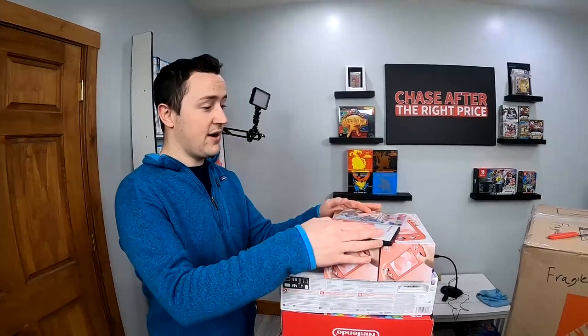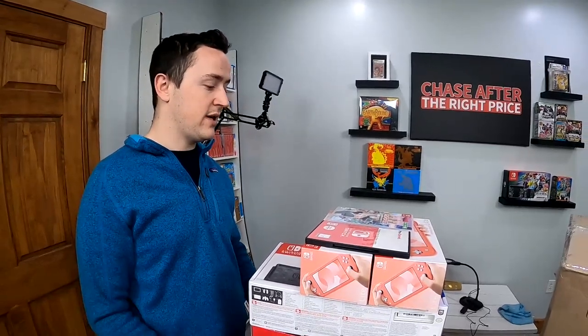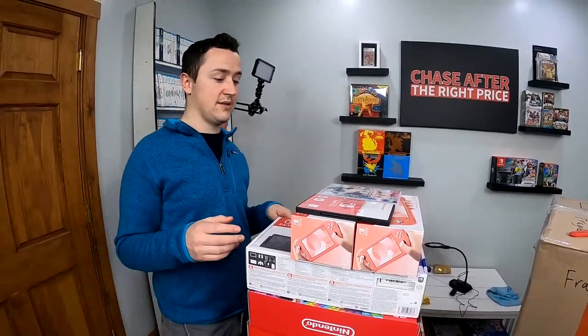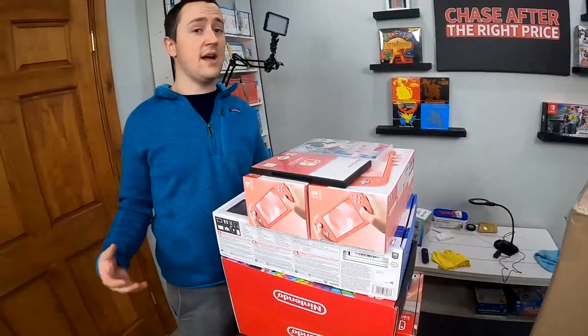So the way that this happened is Michael, a viewer — shout out to Michael — reached out on the Chase After the Right Price Facebook and said, hey, I've got some pretty crazy Pokemon cards and I'm looking to trade them for stuff. He wants to try out the will-it-trade concept with all this. The retail on this after tax for me is about $1,700 all in. So this is a significant trade.